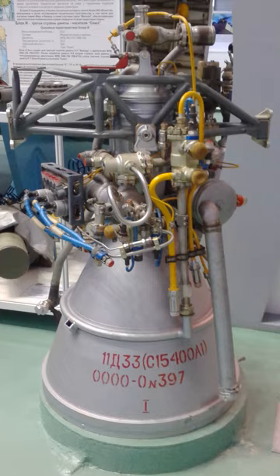Between 1961 and 1964 it went through an improvement program that resulted in the S1.5400 A1 version, Grau Index 11D33M. It improved thrust from 63.74 kN to 66.69 kN and ISP from 338.5 s to 340 s, while keeping the same mass. The engine used titanium alloy in its main combustion chamber to tolerate temperatures of up to 700 degrees Celsius.